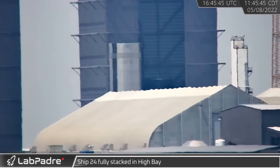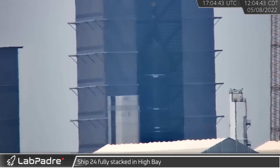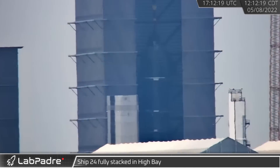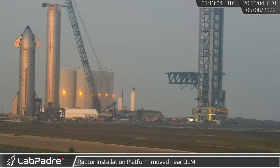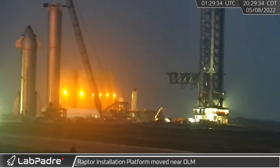On Sunday, Ship 24's nosecone section was lifted and placed onto the waiting aft section, completing the stacking of the latest Starship prototype. That evening, the Raptor installation platform was relocated from Pad A to the base of the launch tower.